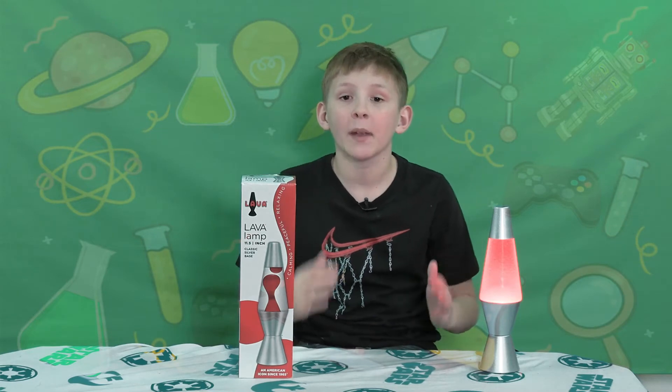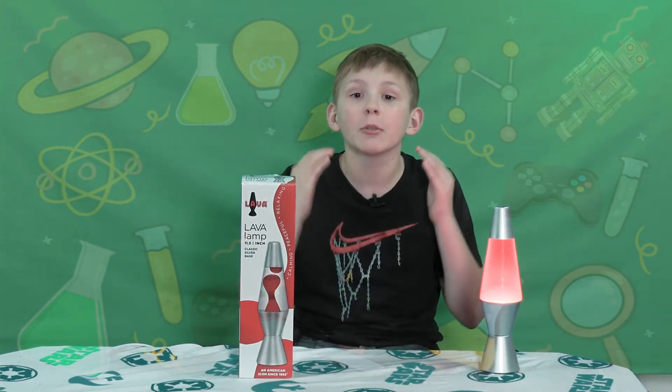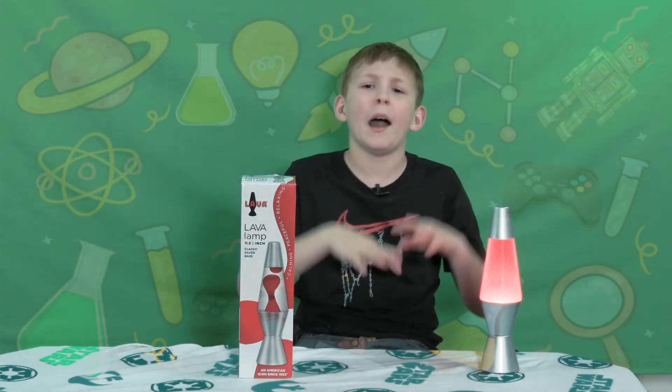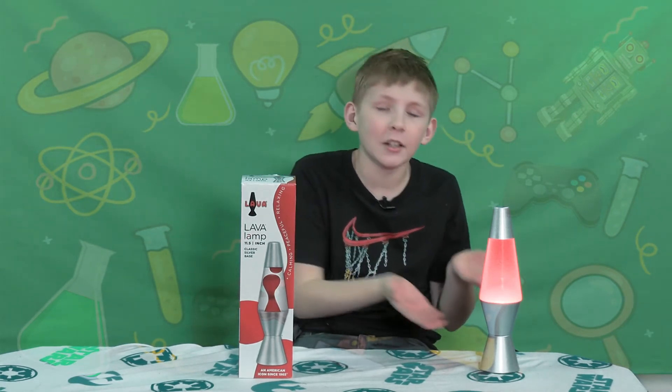Lava lamps have been around since 1965! They're relaxing, they're decorative, and they're cool! Are lava lamps really made of lava? Nah! They're just a bunch of wax and oils and a little light!